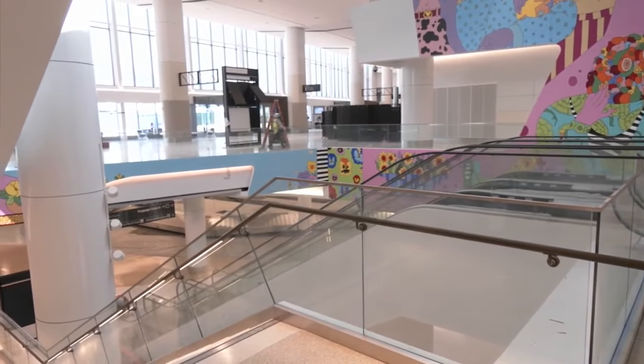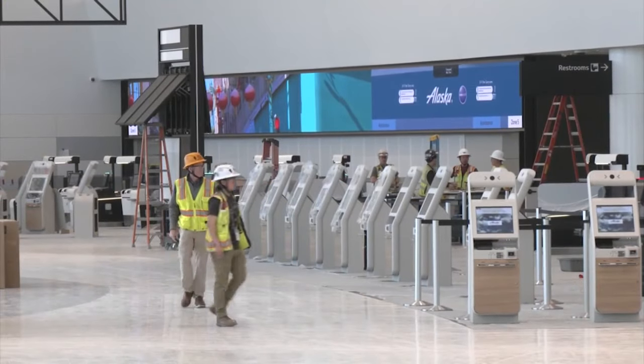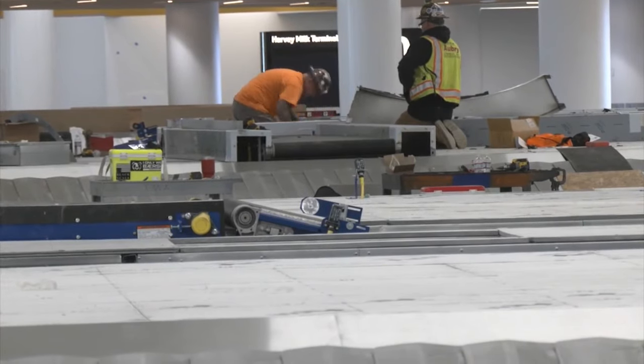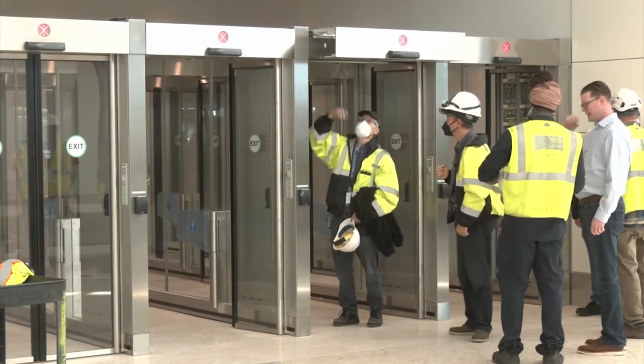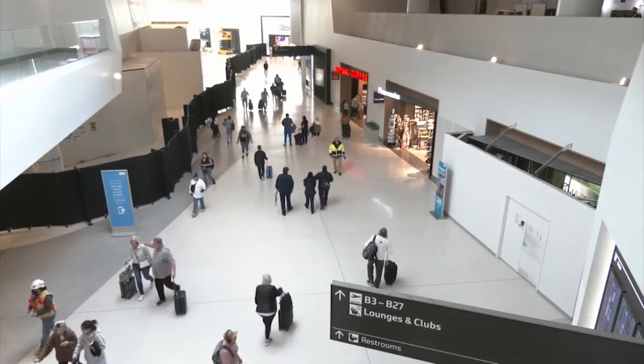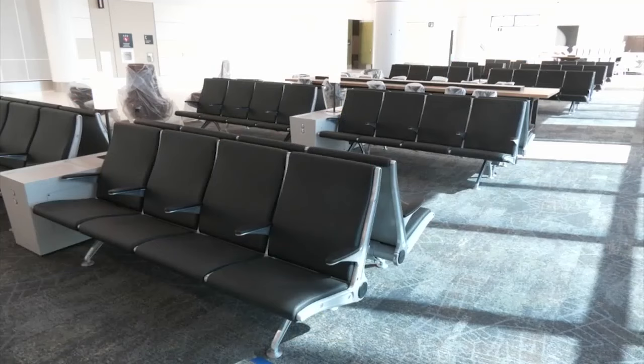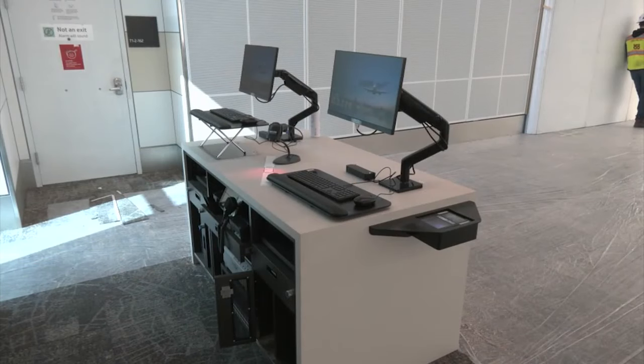Inside the new Harvey Milk Terminal at SFO on Wednesday, crews were putting the finishing touches on what has been a project almost 10 years in the making. Once the final phase of the work is completed, travelers will find new shops, restaurants, art displays, new ticket counters, and two new airplane gates for a total of 27 gates.